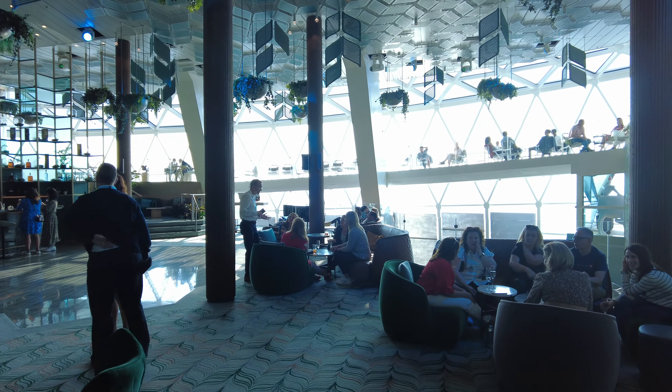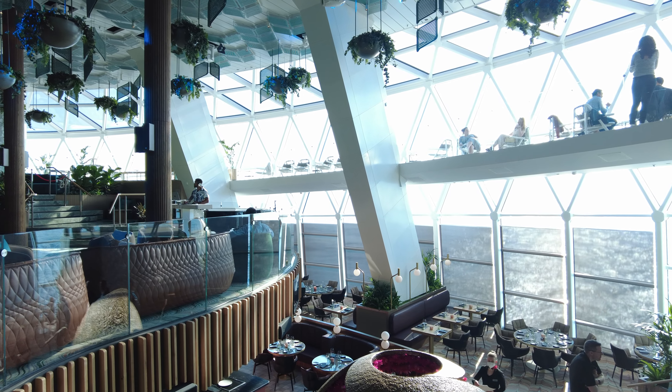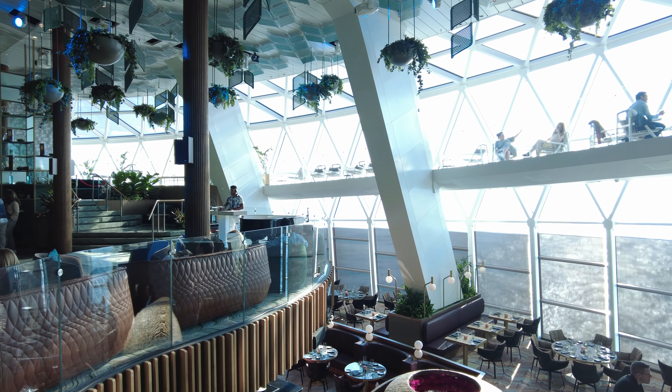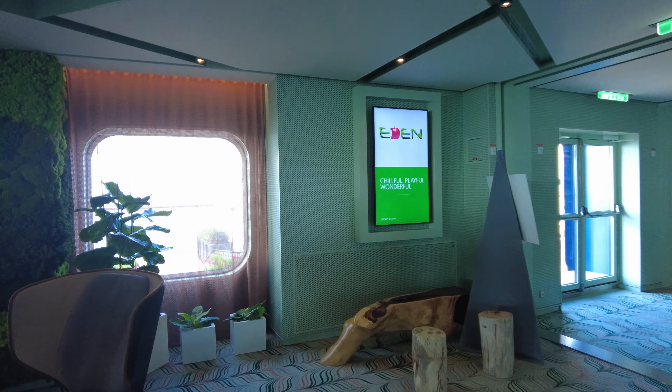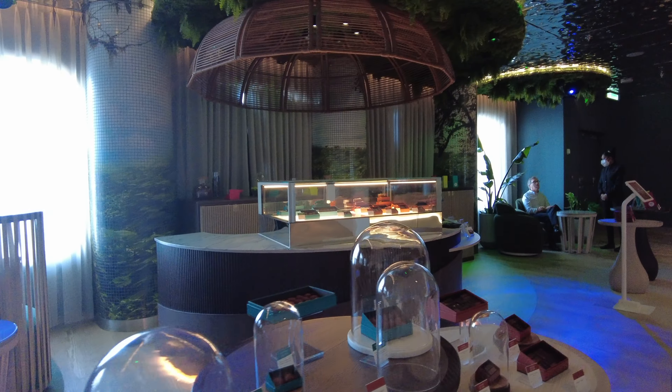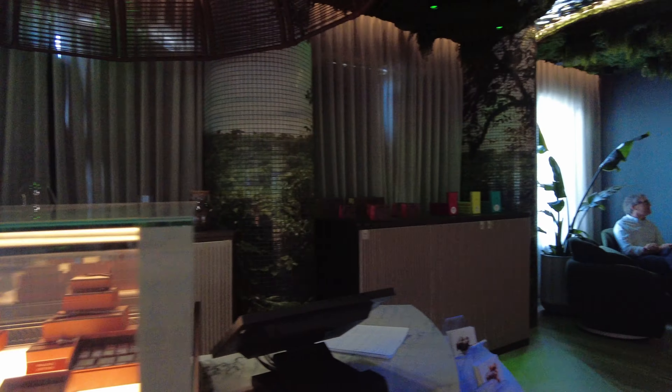Eden's a great place to chill, grab a handcrafted cocktail, or even grab something to eat. More and more ships seem to have handcrafted chocolate spaces, but hey, I'm not complaining.